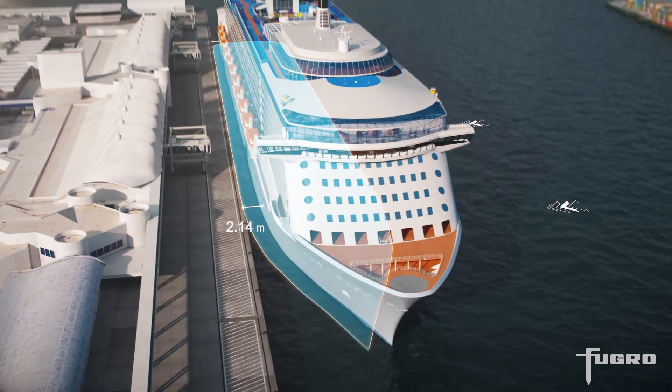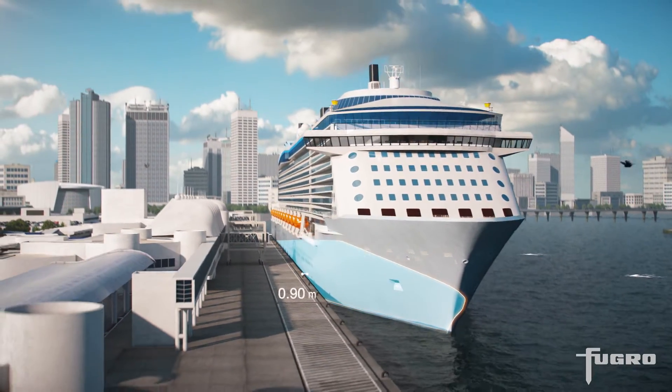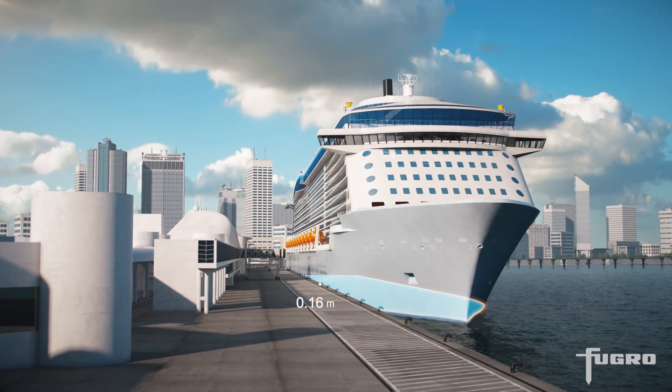The OceanStar system shows position and movement within or relative to predefined corridors or quaysides, in addition to navigation quality data.